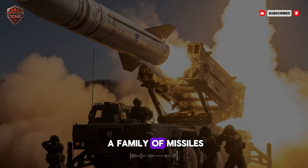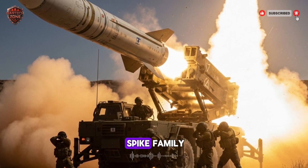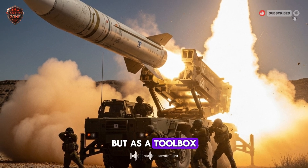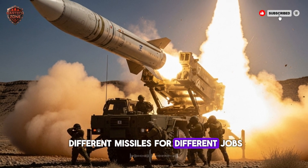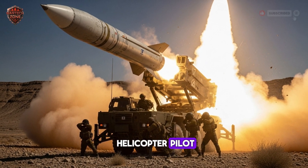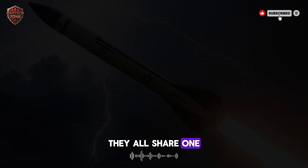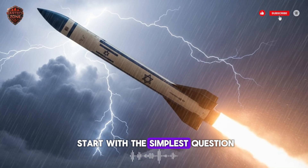We are talking about a family of missiles known for their sharp accuracy. They are called the Spike family. Think of them not as a single weapon, but as a toolbox. Inside this toolbox are different missiles for different jobs — some are for a soldier on foot, others for a helicopter pilot, some for a crew in a vehicle. They all share one family trait: a brilliant mind.